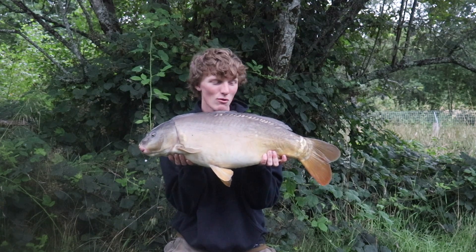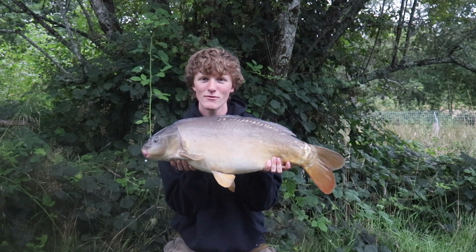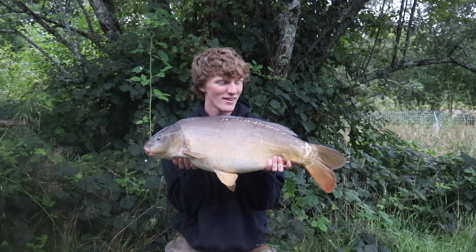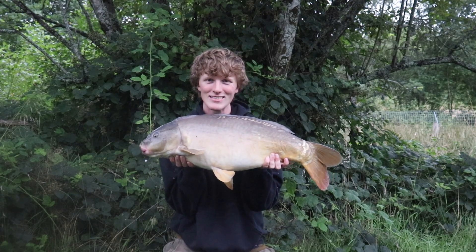This one just went 8.75, just a little bit under 19. But what a lovely fish to start the trip off. Hopefully we'll see a lot more of these throughout the weekend, but the next one does look a little bit bigger. So let's get this one back and have a look at the next one.